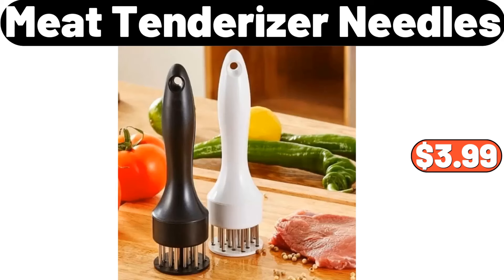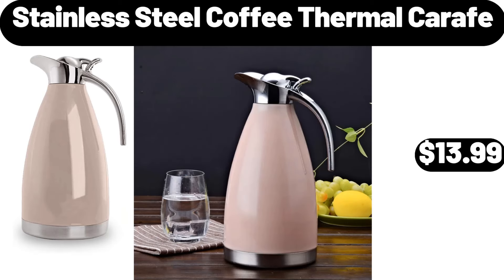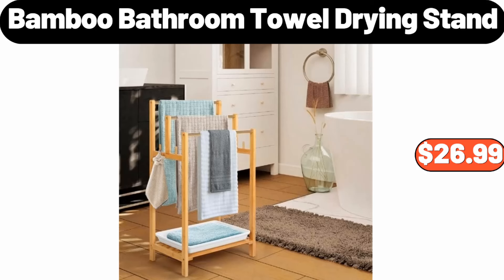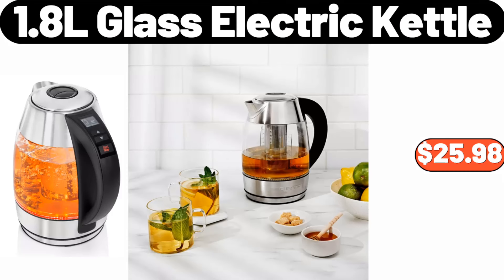Meat tenderizer needles, $3.99. 1.7L stainless steel electric kettle, $49.99. Stainless steel coffee thermal carafe, $13.99. Bamboo bathroom towel drying stand, $26.99. Kirkwood parmesan chicken tenders, $8.49.